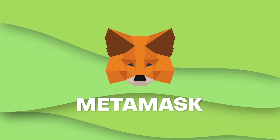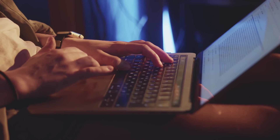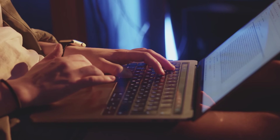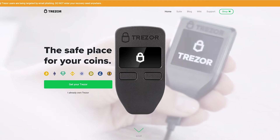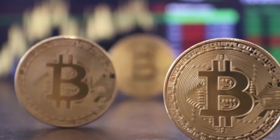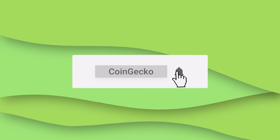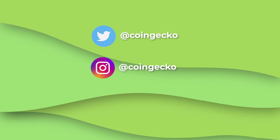And that's it for our quick tutorial on MetaMask. If you're still worried about the potential security risks of hot wallets, you can consider using a cold wallet like Trezor or Ledger. Would you like to get more insights on MetaMask and other crypto wallets? Let us know in the comments below. Remember to like, subscribe, and follow us on socials for future alpha. See ya!